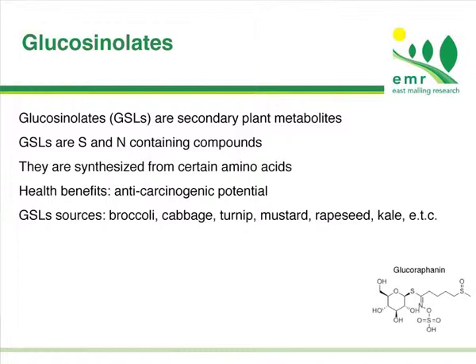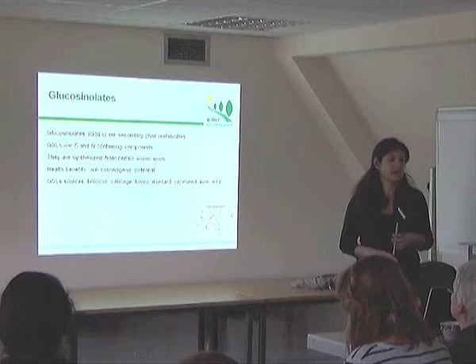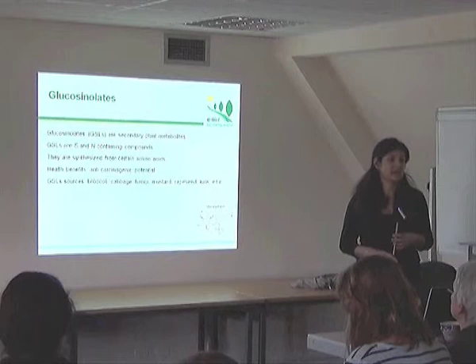Glucosinolates, on the other hand, are secondary plant compounds containing both sulfur and nitrogen. They have been found to also have health benefits and are associated with anticarcinogenic potential. The main sources are found in brassica species. So we basically chose these two compounds because of the health benefits they may have on human health.